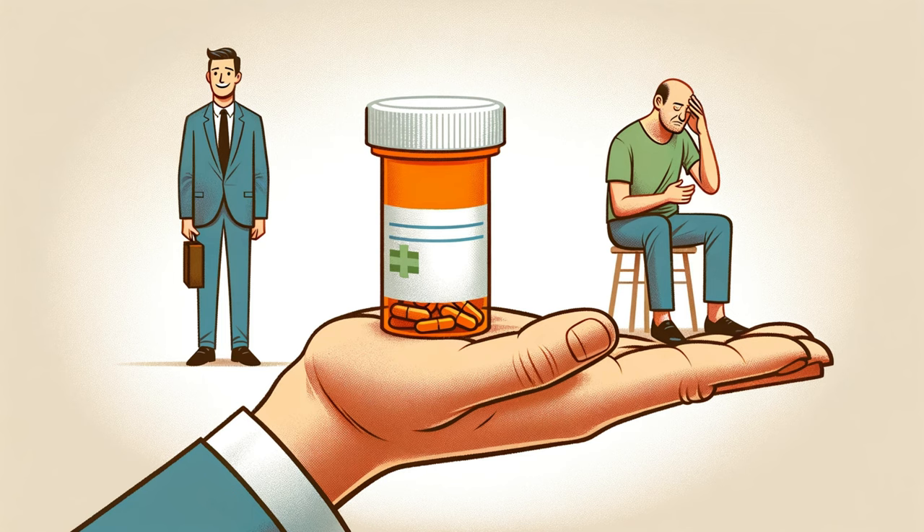Antibiotics are powerful tools, but with great power comes great responsibility. Overuse or misuse of antibiotics can lead to antibiotic resistance, a serious public health threat. When bacteria are constantly exposed to antibiotics, they can evolve ways to resist their effects, making it harder to treat infections. Remember: only take antibiotics when prescribed by a doctor, take the full course even if you start to feel better, and never share antibiotics with others. Don't pressure your doctor for antibiotics for a viral infection.